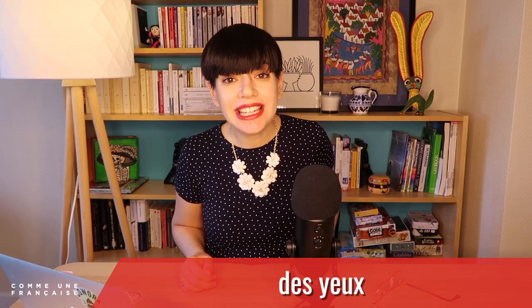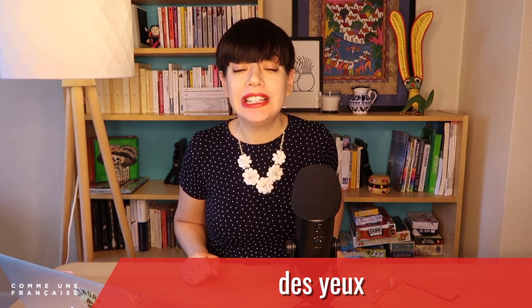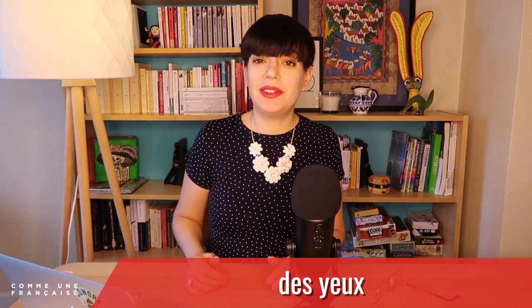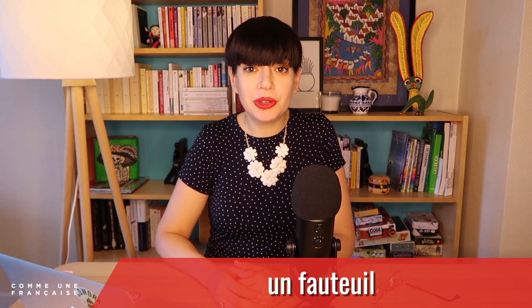By the way, do you know what it makes in the plural? Yes! It is des yeux — a completely different word, but you still have the ë sound at the beginning. Des yeux. Let's get back to our armchair now: un fauteuil. I hope you're confident with the pronunciation now, because faute is pretty easy to say even for a non-native French speaker. Let's try a step harder.